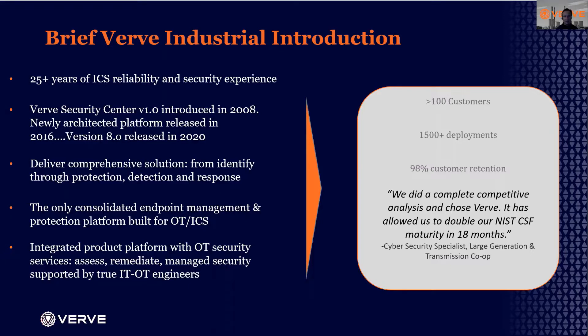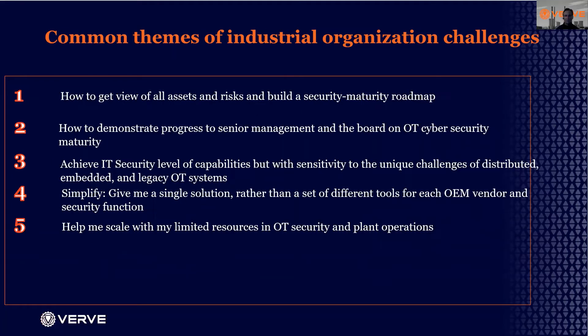We have over 100 customers and about 1,500-plus global deployments. Today we wanted to touch on several key themes that we hear from our customers about their challenges in achieving industrial cybersecurity.